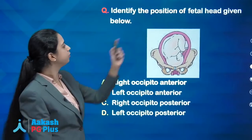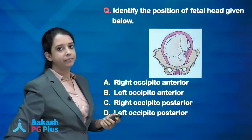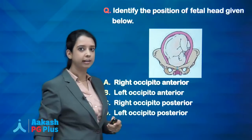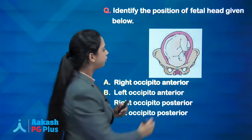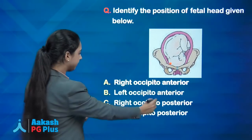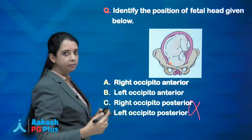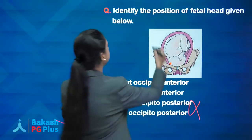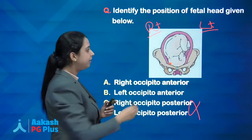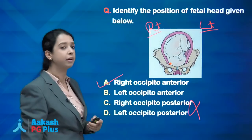Next question: identify the position of the fetal head — a very easy repeat question. Looking at the image, the lie is longitudinal, cephalic presentation, head fully flexed. The occiput is lying anteriorly near the pubic symphysis, so posterior occiput positions are eliminated. Since the occiput is on the patient's right side, the answer is Right Occiput Anterior.